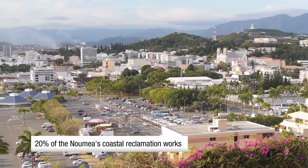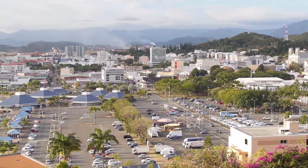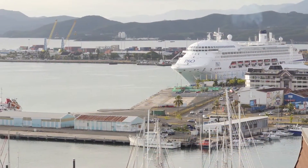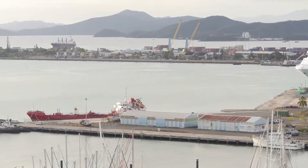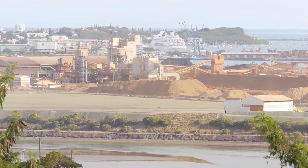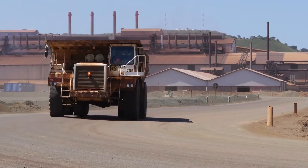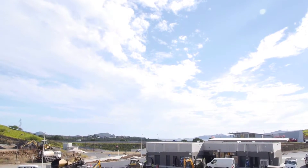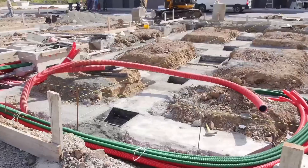Here we see the city centre, here the commercial port and the SLN plant. The material is also employed in road construction, such as this road used by 100-ton trucks. It is also used as a substitute for sand in the foundations of houses or buildings.